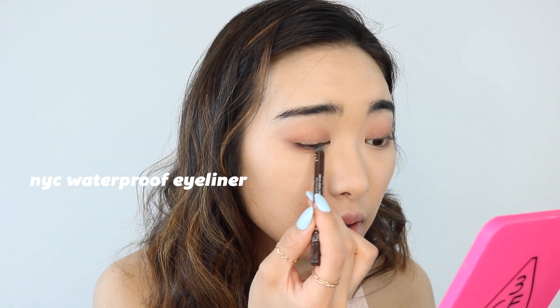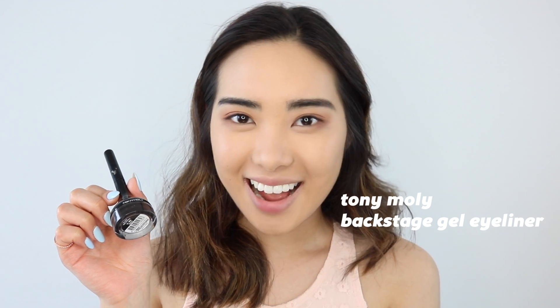So the next thing I'm going to do is go right in with eyeliner. I'm first just going to tightline using the NYC Waterproof Eyeliner Pencil. Then with the Tony Moly Black Gel Eyeliner, I'm going to go in and start drawing my wing.